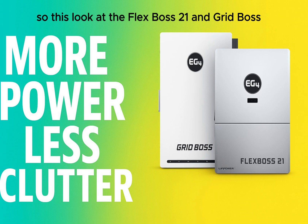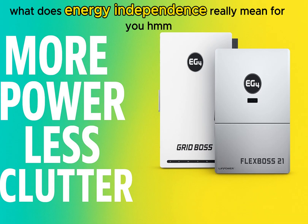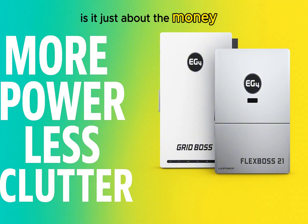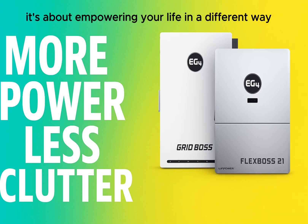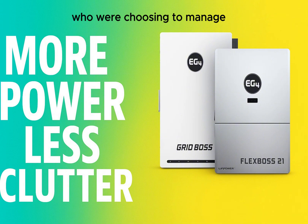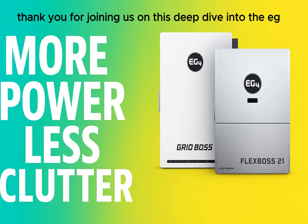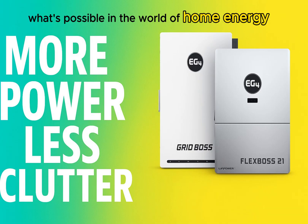This look at the FlexBoss 21 and GridBoss shows what's possible now. As you think about your own energy situation, ponder this: what does energy independence really mean for you? Is it just about the money, or is it about something deeper — security, control, environmental responsibility for your home and family? It's more than just the hardware. It's about empowering your life, building resilience, making a sustainable choice, and maybe joining a growing community of people who are choosing to manage their energy — and their lives — a bit differently.